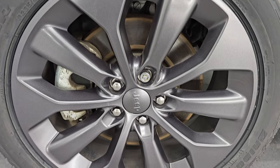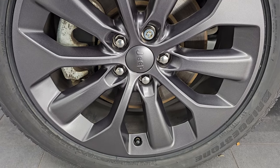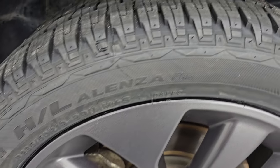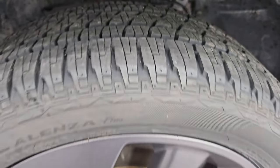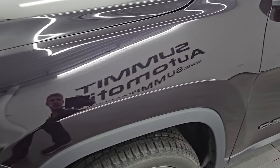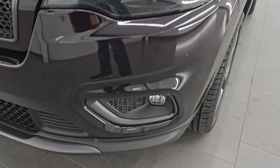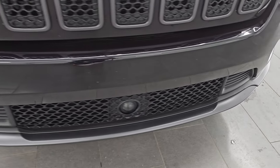The 80th Anniversary Package includes 19-inch painted alloy wheels in granite crystal. Bridgestone Dueler HL tires, these are 235/50R19s, and you can see they are like new — still have the little nubs on there, so very new tires in the front. Front fender is in excellent condition, no dents or dings. It does have the LED headlamps, running lights, and fog lights. I will turn those on at the end of the video.